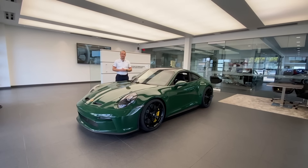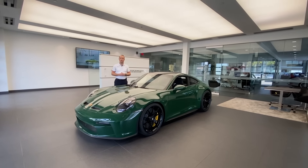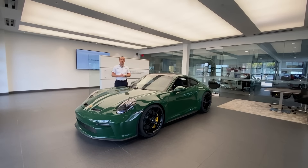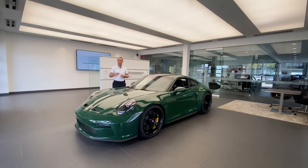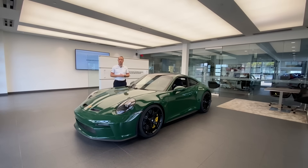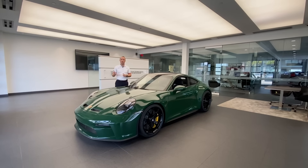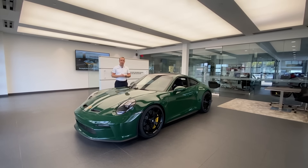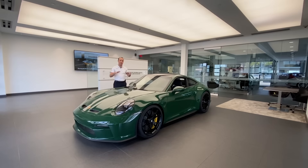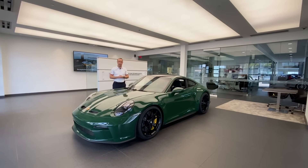Hello everybody, thank you so much for watching. My name is Alexander, I'm a Porsche Certified Brand Ambassador at Porsche West Palm Beach. Thanks so much for watching my YouTube videos — please consider subscribing, hit the like button, and feel free to comment below. You can also contact me directly via cell phone or email, with my contact information in the video description. In today's walk-around video we're going to take a look at this very special 2022 Porsche 911 GT3 Touring.